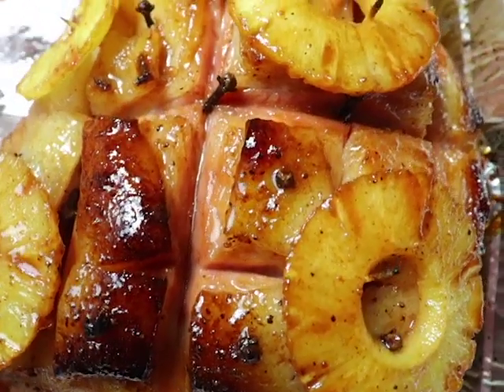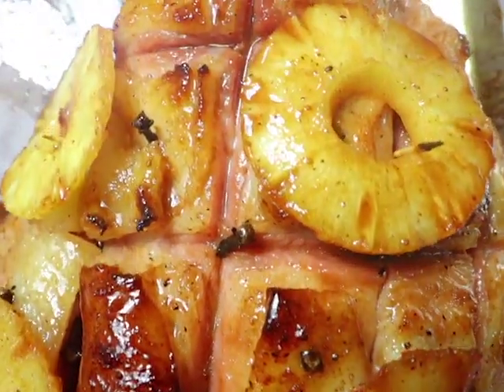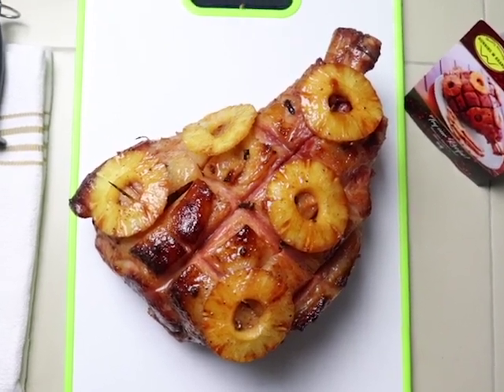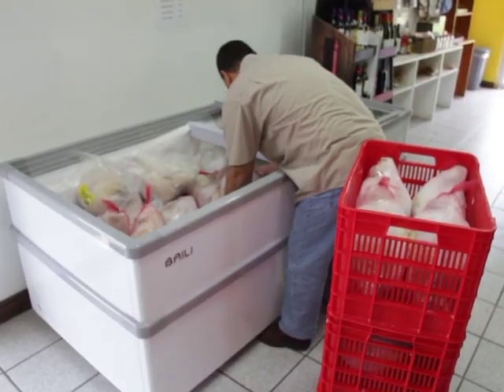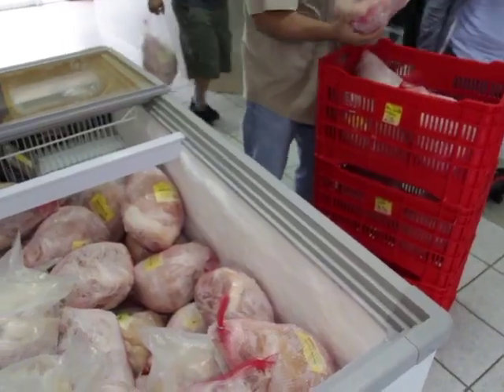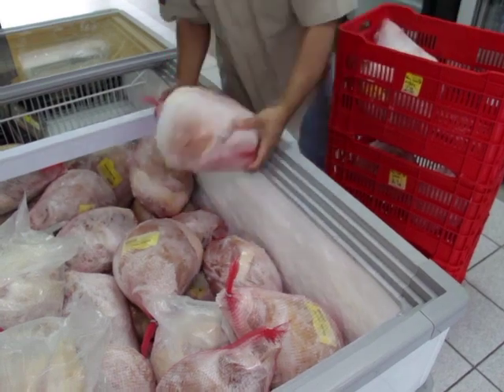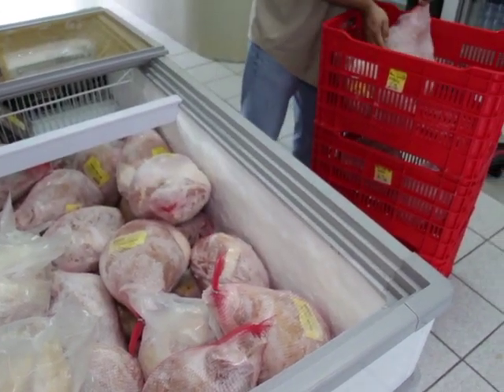For most Belizean families, a ham is a staple during the Christmas holidays. Selecting a ham varies on cost and quality, among other factors. While there are large quantities of imported hams on the market, there are quality local brands that are still affordable, and some may say even tastier, like the locally made hams at Running W Brand Meats.